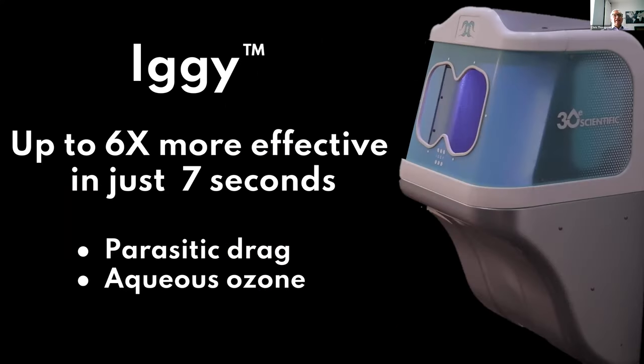Enter Iggy. Iggy is up to six times more effective than soap and water or hand gel — in just seven seconds. Instead of singing Happy Birthday twice and having to do everything precisely prescribed, you just put your hands in Iggy and in seven seconds you've got the benefit.